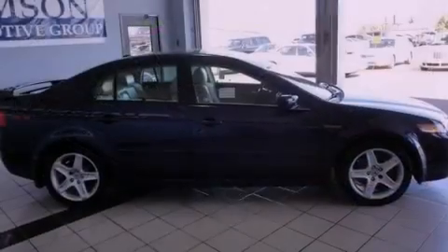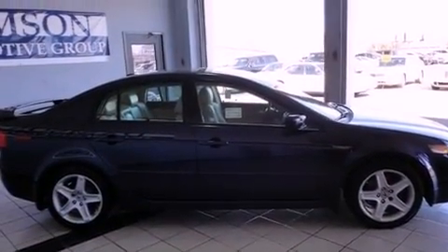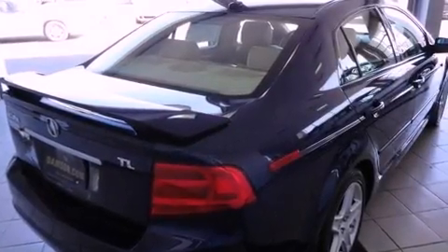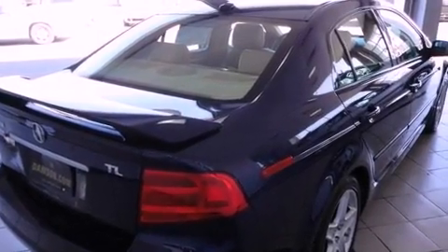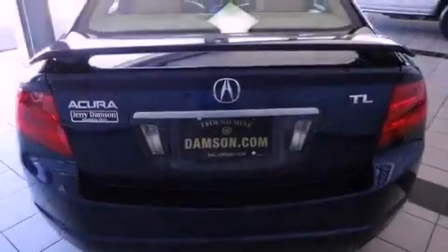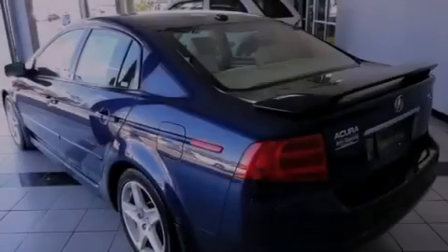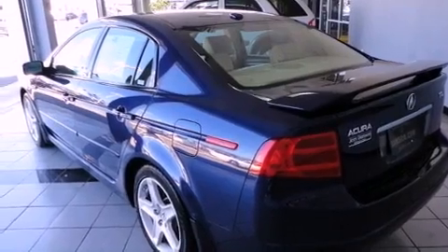Its top features include memory settings for the driver's seat positions, so you can recall your favorite position with the push of one button, a sunroof, cruise control, XM satellite radio, leather seats, a double wishbone independent front suspension, aluminum wheels, a low-tire pressure indicator, heated front seats, and this vehicle has fewer than 70,000 miles on the odometer.